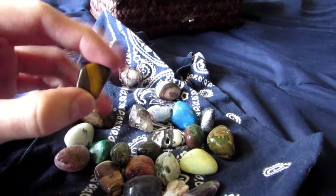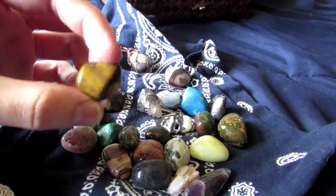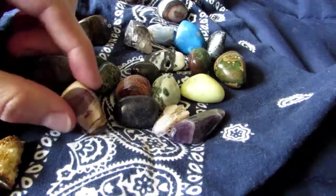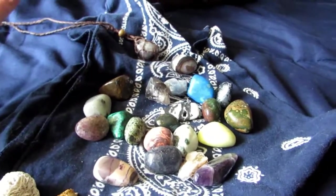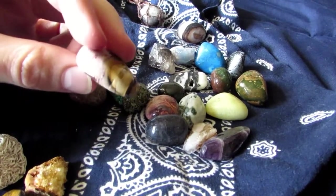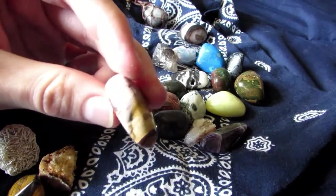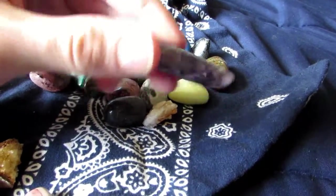Black banded tiger agate — really cool. I got a lot. Maybe I'll make videos on them individually, but some of my favorites: mukaite — these guys have a lot going on in them, some like purples. Really cool stuff. Amethyst — I really like the shape of this guy.